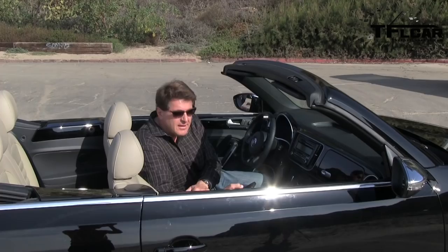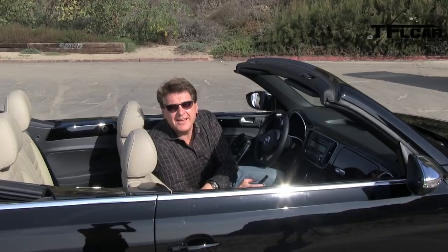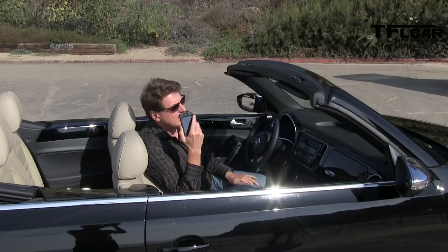Volkswagen says the new Beetle convertible will raise its top in 11 seconds and lower it in nine. I've got my little iPhone stopwatch, so let's find out if that is true.